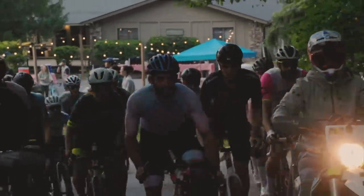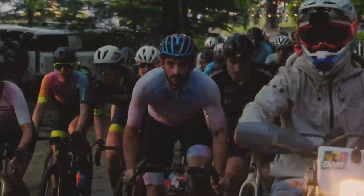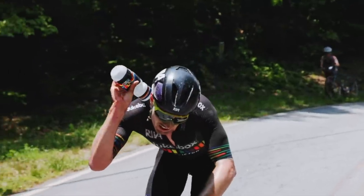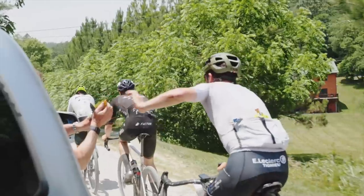BWR North Carolina attracted its fair share of heavy hitters as well this year with the likes of former World Tour pro Nathan Haas, Adam Roberge, fresh off of his win at Gravel Locos, Griffin Easter, Finn Gullickson, and more.